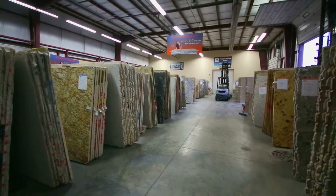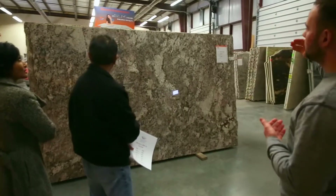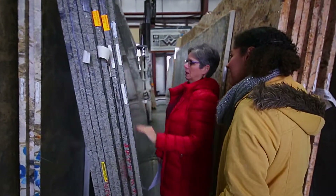I was amazed at how much was there. I had no idea there was so much granite to choose from — the different grades and the levels. It was almost overwhelming. I spent an awful long time there just choosing the ones I wanted.